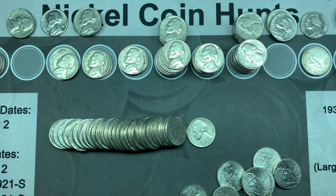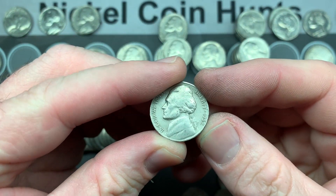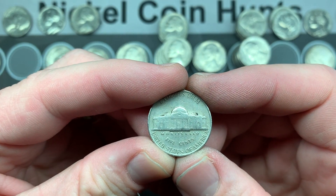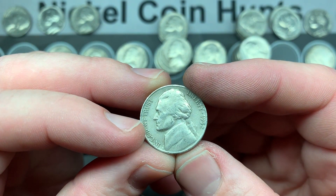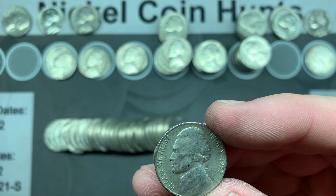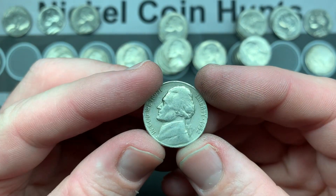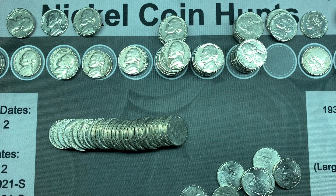Two rolls later we have a 1952 and I haven't checked the mint mark yet. It's a 1952 S! I don't think I have the 52 S. Wow, that is awesome — 20 million minted. It's not a key date or anything, but 20 million is not bad and it's in decent shape. That's exciting.